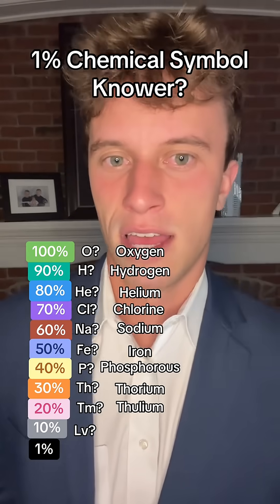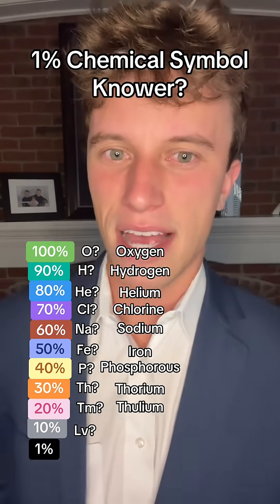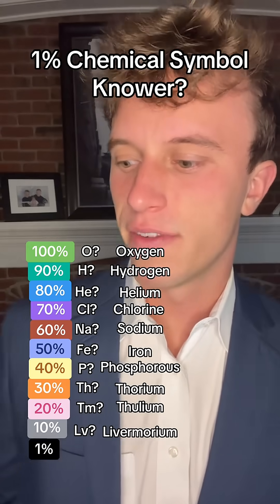What about LV? Make a guess — what element? That is livermorium.